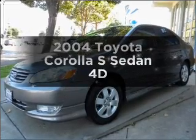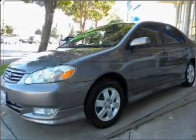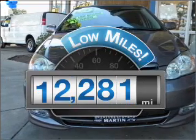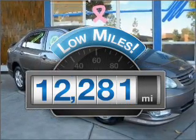Check out this 2004 Toyota Corolla. Travel the roads in style and comfort in this great vehicle. Get more for your money with this vehicle that features low mileage and dependability.